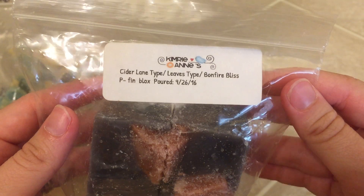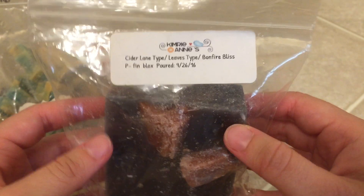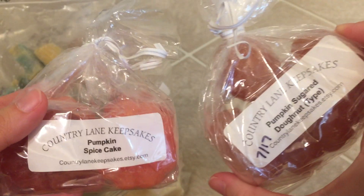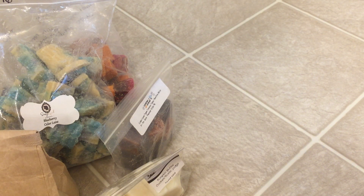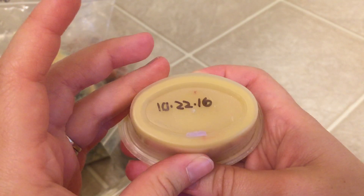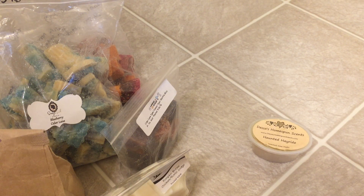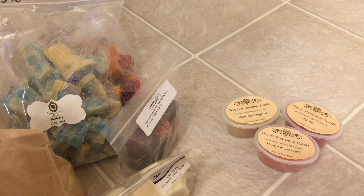Here's some Cider Lane Leaves Bonfire Bliss from Kimmery Ann's. This is before I started cutting them into six pieces, but this smells phenomenal cold. Pumpkin Spice Cake and Pumpkin Sugar Donuts from Country Lane Keepsakes — these are relatively new, you've probably watched a haul with that recently. Some Dessa's — she has really good fall scents. This is one from last October that I need to get into. Pumpkin Harvest October — these are all from last October.